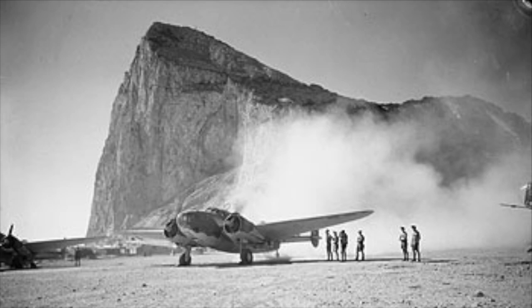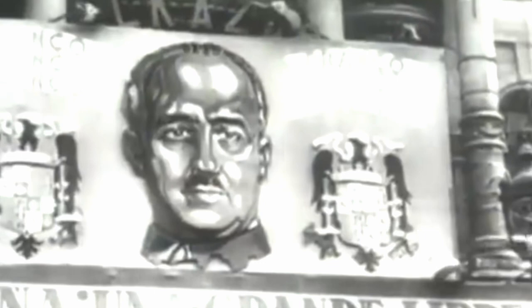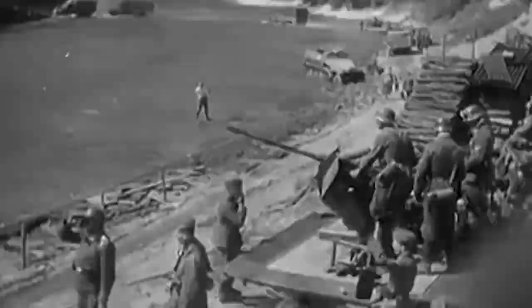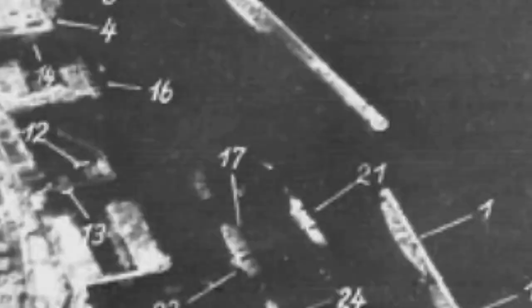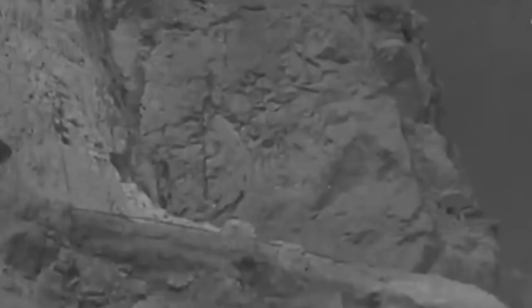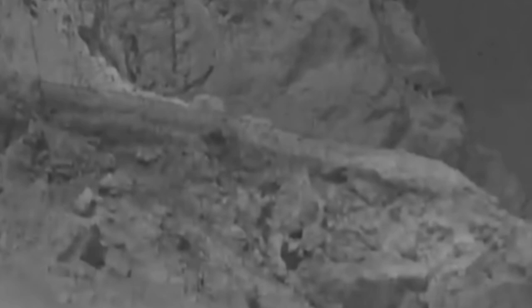After the Nazis captured France in 1940, the British believed that Gibraltar would be one of Hitler's next targets. If they were to take Gibraltar, Nazi Germany's stranglehold over Europe would become nearly unbreakable. By that point, the Germans were already engaged in heavy attacks on British supplies and shipping in the Atlantic. If the Nazis took Gibraltar, the Allies would have no harbor for ships in the North Atlantic, and supplying the British Isles would become almost impossible. So the British came up with a wild contingency plan in case the rock were to fall.